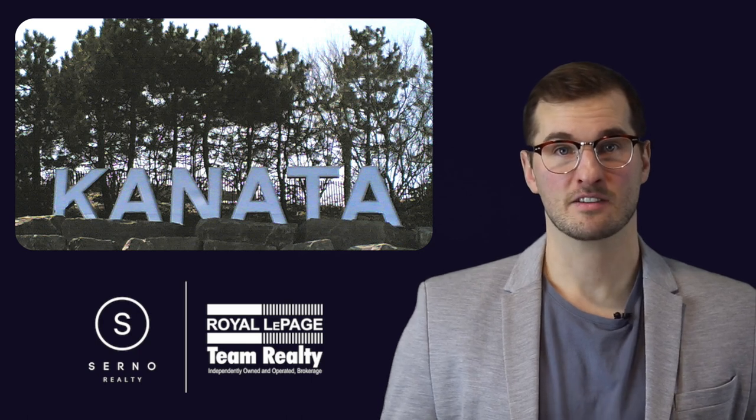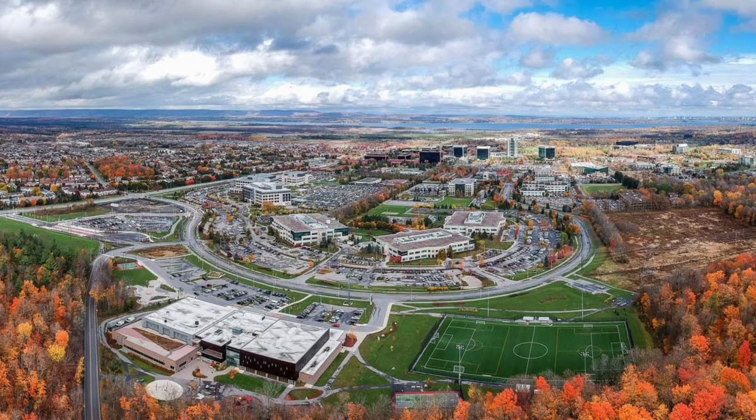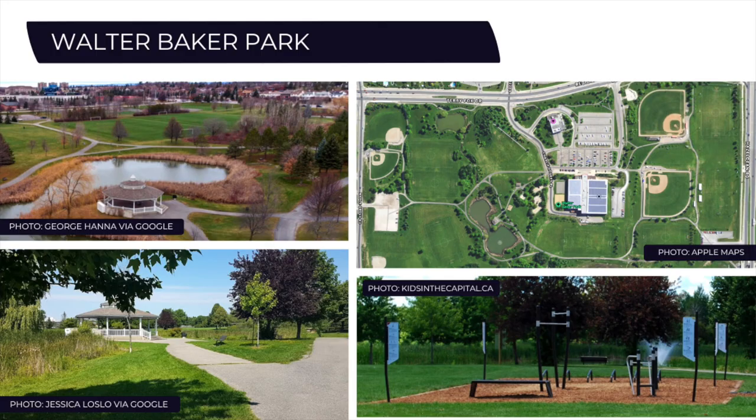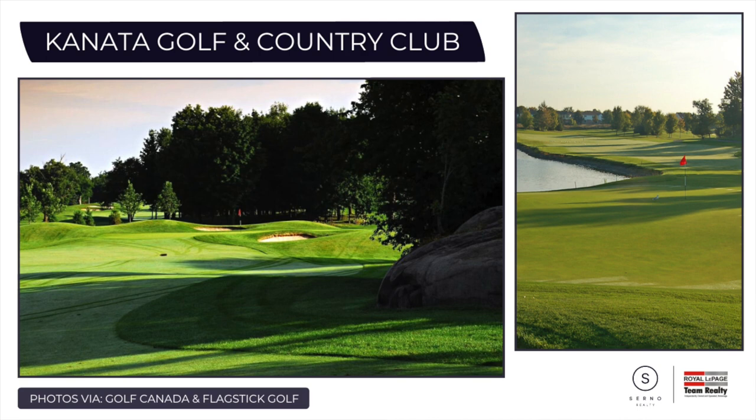Kanata differs from Barrhaven in that it's home to a massive technology park — actually Canada's largest — with over 500 companies and around 24,000 employees. Some of the brightest minds live and work here. The area is also home to some of the largest playgrounds, parks, and green spaces in the Ottawa area, making it a highly desirable place for kids. There are a lot of schools including private options, as well as numerous athletic facilities.